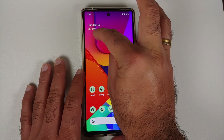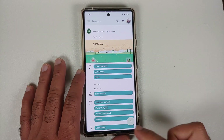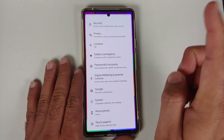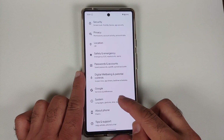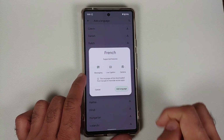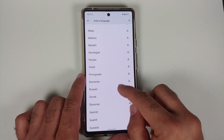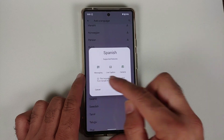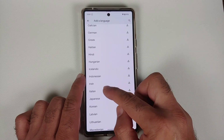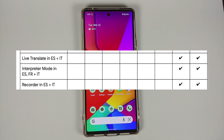With the At a Glance widget, tapping on the temperature opens the weather for that specific day, but now tapping on the date lets you access your calendar. They have also added new languages for Live Translate and Live Captions. Go into Settings > System > Live Translate > Add a Language — French is now supported for Live Caption, and they have also added support for Spanish and Italian. Interpreter Mode now also has support for Spanish, French, and Italian.